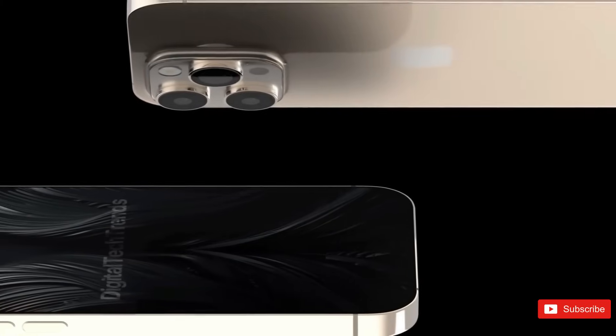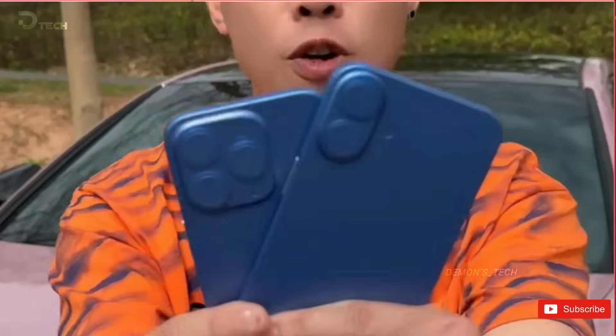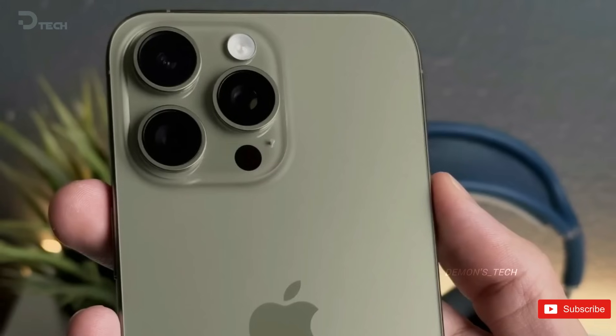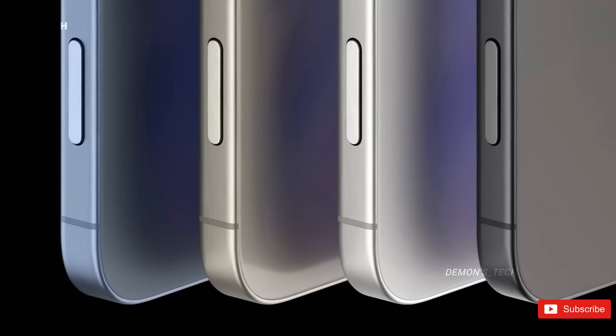The upcoming iPhone 16 Pro models are set to undergo some exciting design changes, including larger screens and an overall bigger profile. Not only that, but these devices will also come packed with a range of internal variations that will be utilized by the company's innovative Generative AI features.